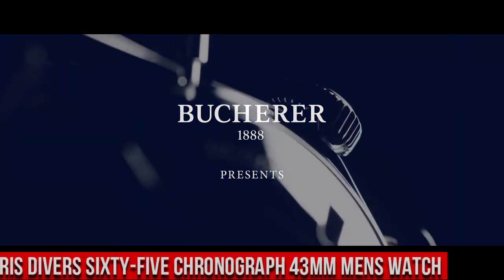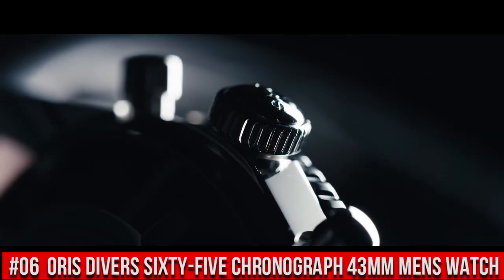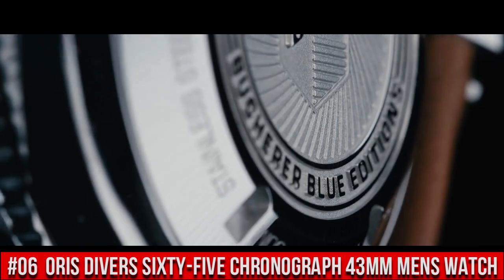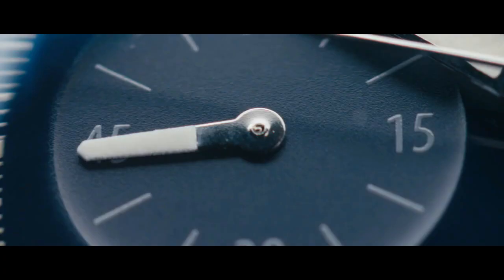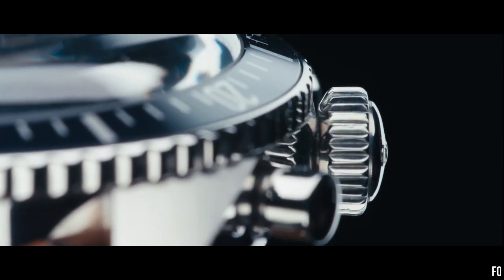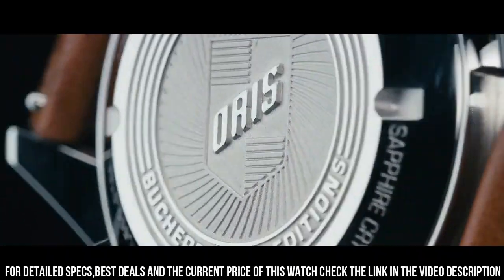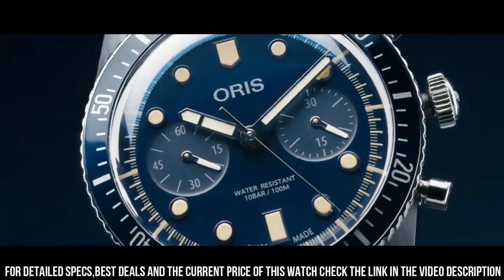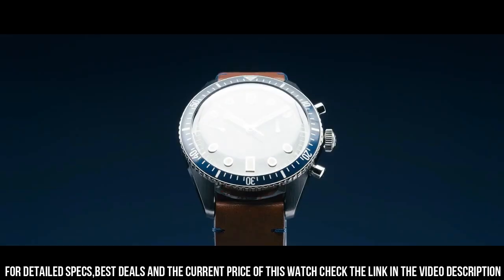Number 6: Oris Divers 65 Chronograph 43mm Men's Watch. Item shape: round. Dial window material type: anti-reflective sapphire. Display type: analog. Buckle clasp. Case material: stainless steel. Case diameter: 43mm. Case thickness: 17mm.